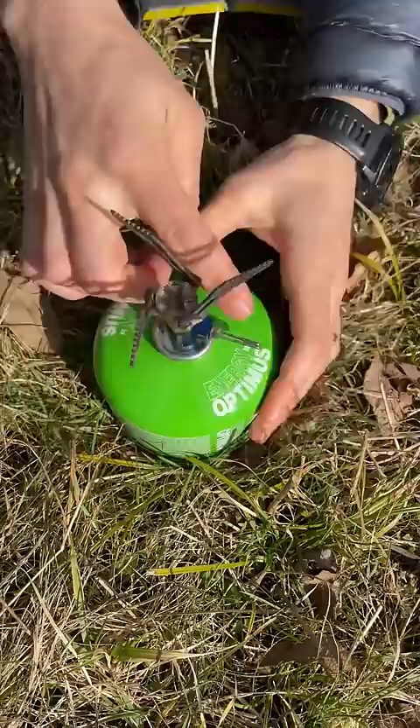The stove unfolds and screws right onto the fuel canister. We start every morning with instant coffee, which we drink straight out of the pot. For breakfast, we eat something simple like overnight oats.